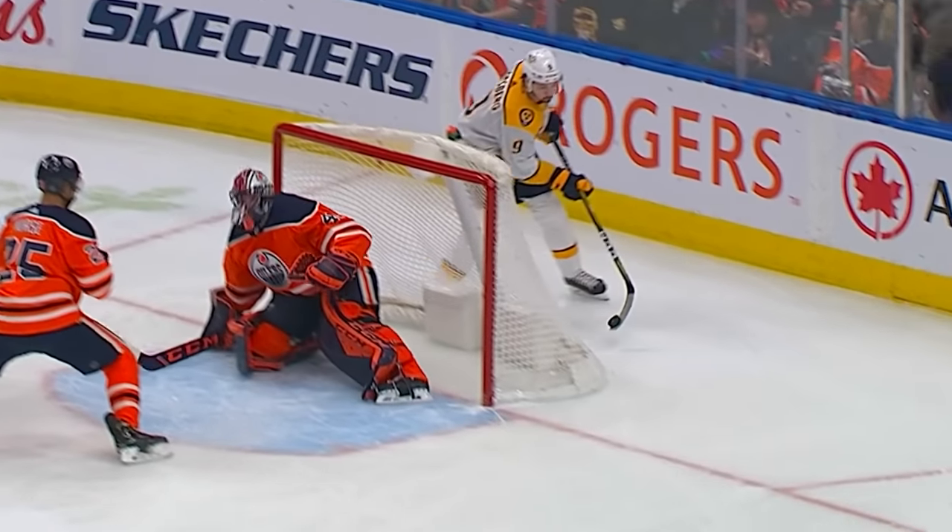He didn't even kind of turn the stick over to pick it up. He just puts his blade underneath the puck, lifts it up, and roofs it.